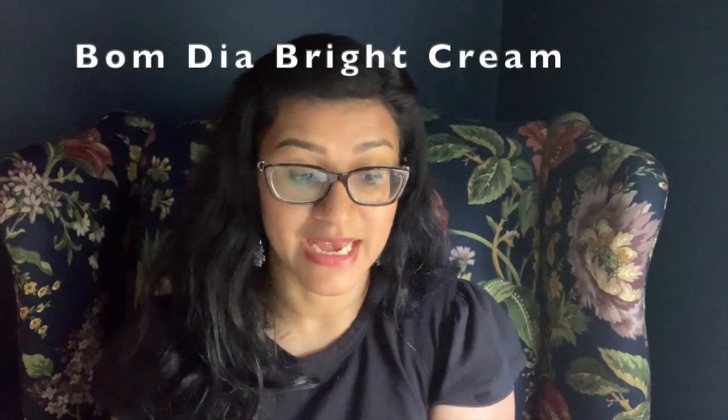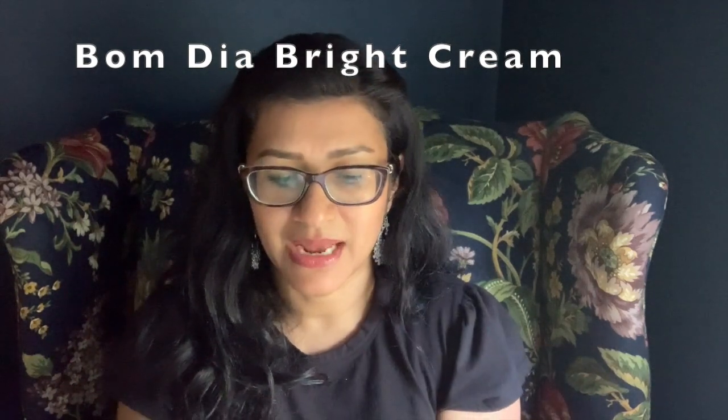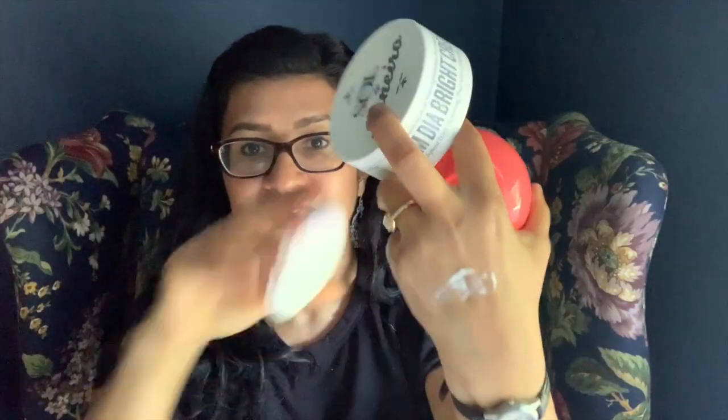Last but not least, a totally unnecessary but fun product — the Sol de Janeiro Bom Dia Bright Cream, from the people who make that yellow Bum Bum cream. It has fruit AHAs and vitamin C. Honestly, I haven't done deep research on the concentrations and effectiveness, but I've used up almost all of it. It is lovely — just a light moisturizing cream with a nice light floral scent, much less tropical than the Bum Bum cream. Have I noticed a huge difference from the AHA or vitamin C? Not really — but beautiful scent.